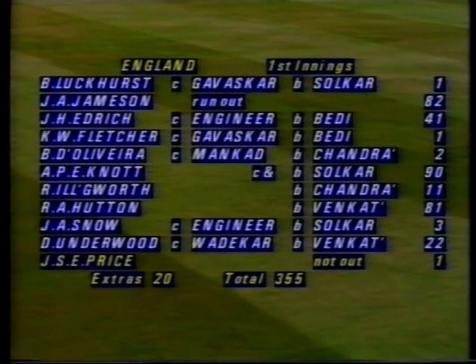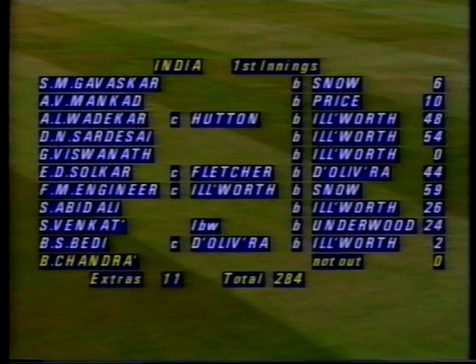The early scorecards: England made 355, with Jameson making 82, Knott 90, and Richard Hutton 81. India replied with 284, giving England a useful lead of 71. Raymond Illingworth took five for 70, Derek Underwood one for 49, and three wickets were shared between John Snow and John Price. We join play now in England's second innings at 24 for one.